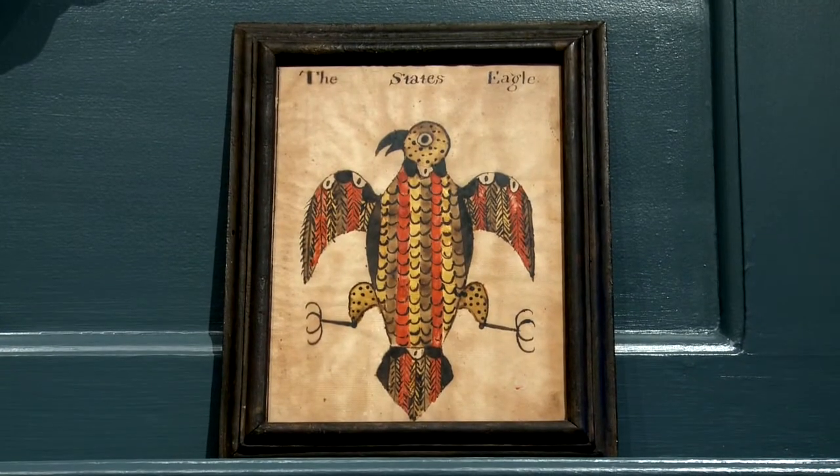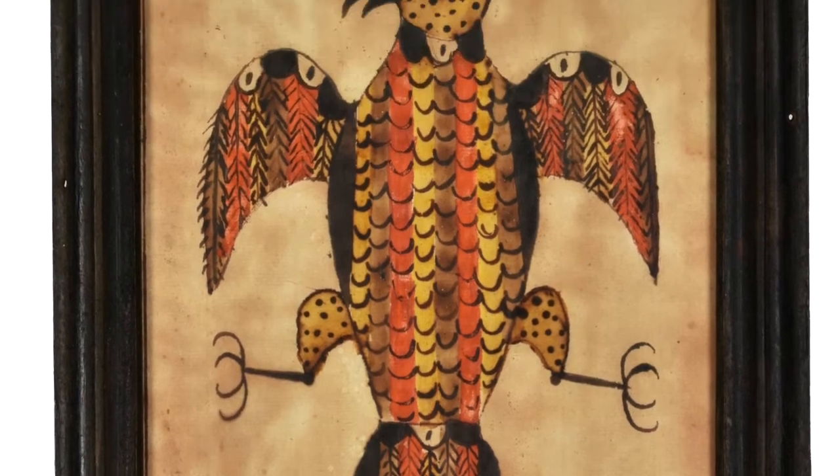The eagle that we have in the sale, or the state's eagle to give it its proper title, is one of the highlights of American folk art that we have.